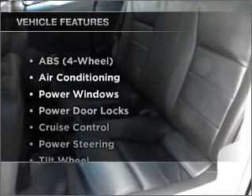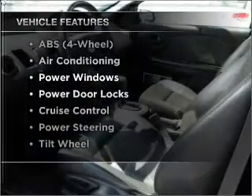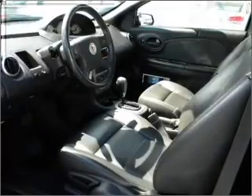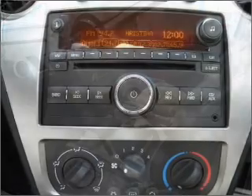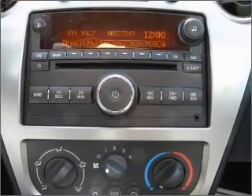Plus enjoy these notable features that are included in this vehicle: air conditioning, power door locks, power windows, power steering, cruise control, an AM-FM stereo, and an adjustable tilt steering wheel.